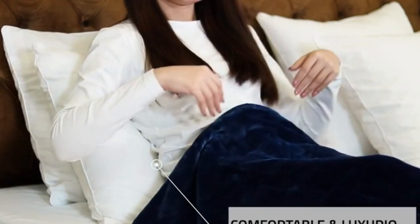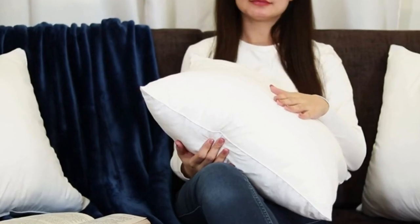Number six: easy care — it is advisable to spot clean the pillow.